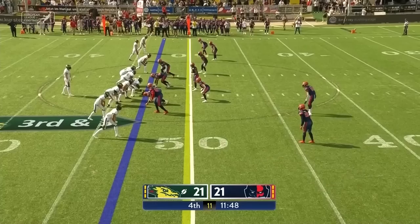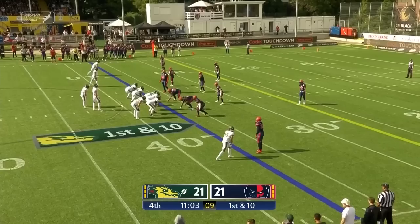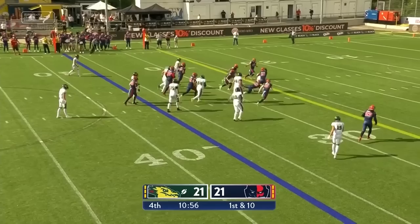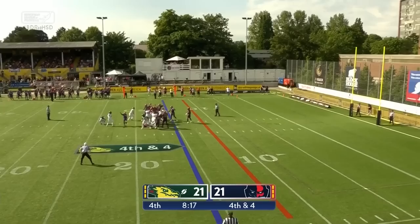Empty backfield for Edwards — quarterback draw. He breaks a tackle and there he goes, still on his feet, inside the 40. Almost within field goal range of Giorgio Tevecchio now, should it come to that. The handoff up the middle — a good, powerful, bulldozing effort. Giorgio Tevecchio to put the Dragons again in front. Low snap, pick is up, and it's good.